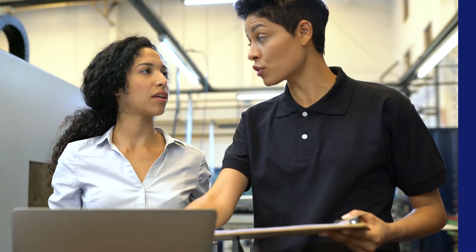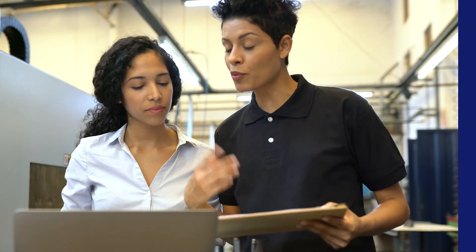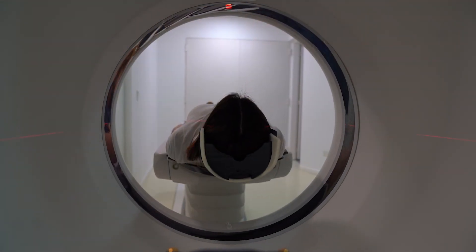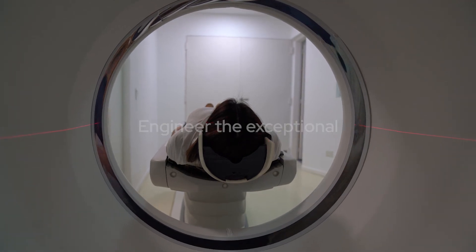Our engineers will help you build a superior imaging machine, tuned and programmed to perform at its best. So let's start designing. Engineer the exceptional with Colmorgan. Talk to a motion expert today.